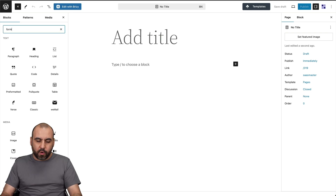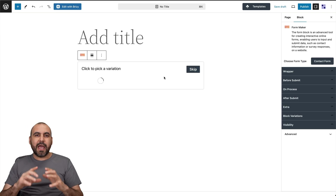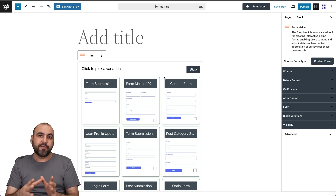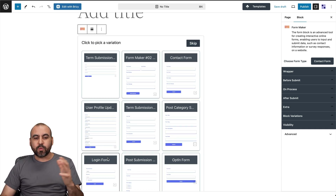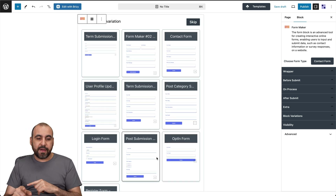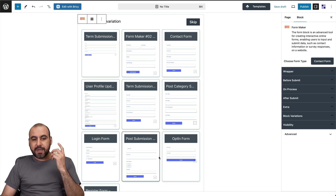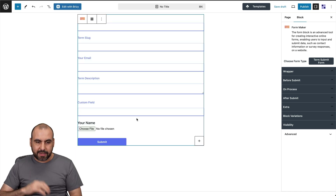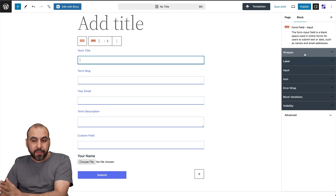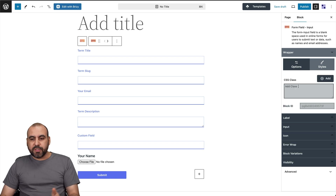The first block I want to show you is the form builder. It's not just about grid layouts or review styles — you also get a form builder inside Combo Blocks. When you insert it, it asks you to select one of the template variations. I'll select the 'terms submission' template, and it brings in all the elements for each section of the form.